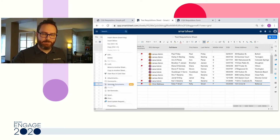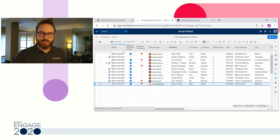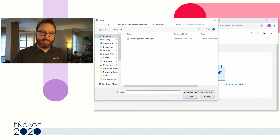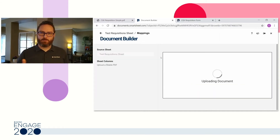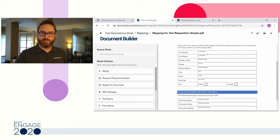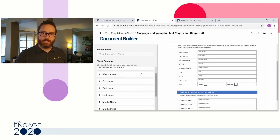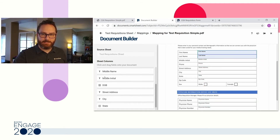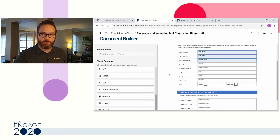By clicking on the row menu on this row, I now have a new option called Generate Documents. When I click on this, it puts me into Document Builder and starts me with a blank canvas. I can upload my PDF into Document Builder, and Smartsheet will understand where there are fillable fields in the document that I can map to columns in Smartsheet. Smartsheet has pulled in the PDF, identified fillable fields, and shown me all the columns I can use to fill them out. You don't need IT or back-office staff to build this — you can do it yourself. It's as simple as drag and drop: dragging first name into the first name field, last name into the last name field.